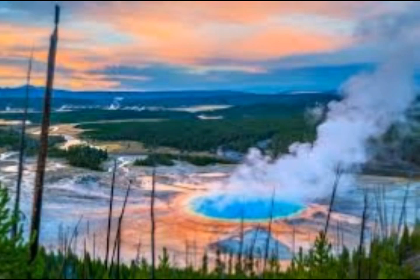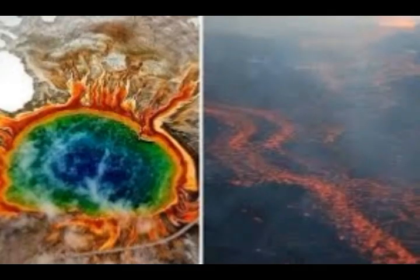A similarly energetic reheating of Yellowstone's current subsurface magma bodies could end 70,000 years of volcanic repose and lead to a future eruption over similar timescales, the researchers find.